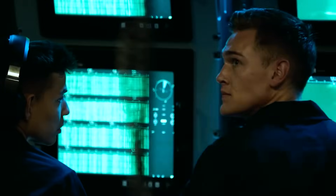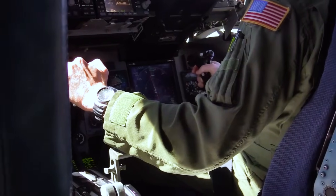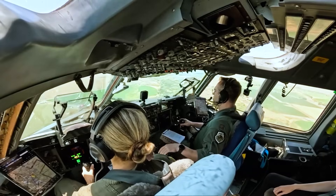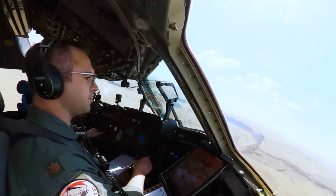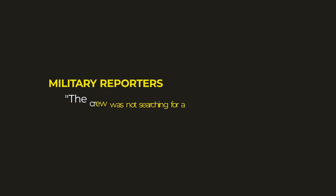The ocean seemed to mock them. Currents kept pushing the submarine off course, unraveling the search plan. The C-17 crew now had to adjust their heading, reframe the search, and widen the radar sweeps. Here lay the paradox of the operation: GPS accuracy for the aircraft was within 30 feet, but what use was that precision when the target itself drifted like a rubber toy on the waves? That's why military reporters later wrote — the crew was not searching for a submarine, they were searching for a ghost.